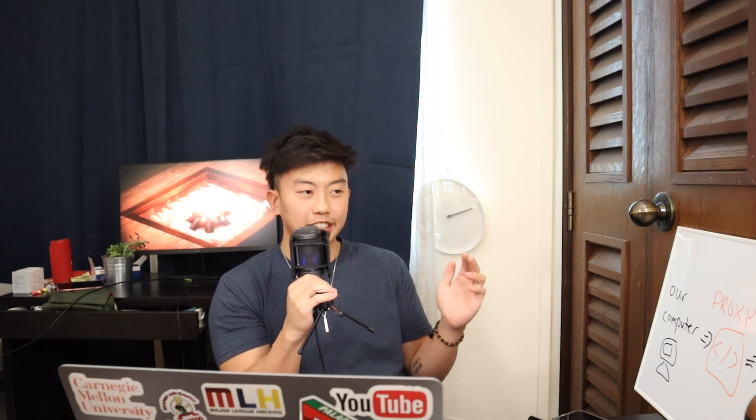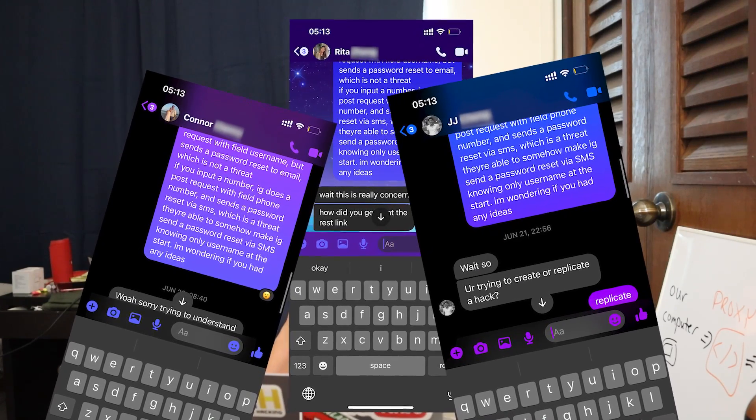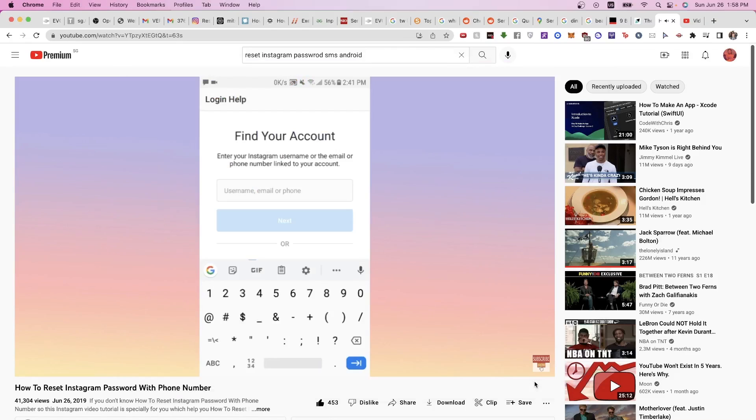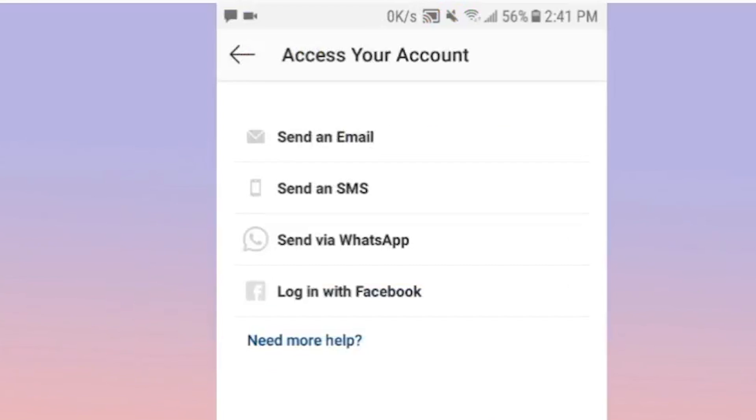At this point I was grinding looking at network traffic but it was not looking good. I almost gave up, thought the hackers were too good, went to the beach, brought together the smartest minds at CMU — they didn't help. Then I found a YouTube video showing that on an old Android version of Instagram, they let you decide whether to send the reset password via email or SMS. This is exactly what we need: if we can look at how the Android app sends that request with the SMS/email field, we pretty much have the hack.